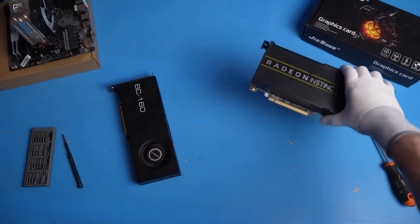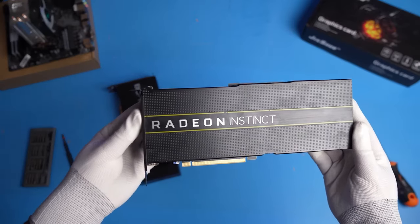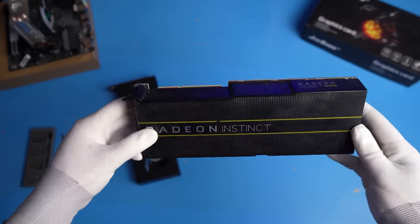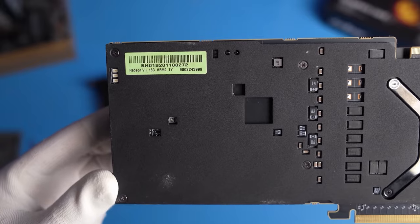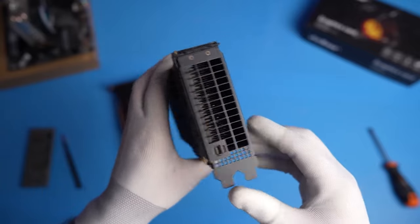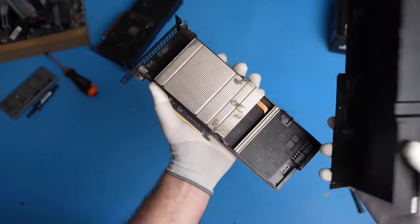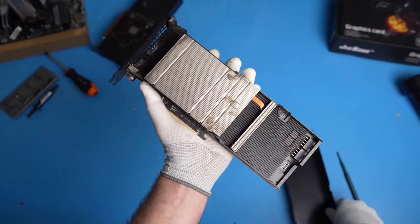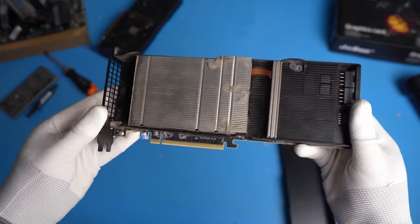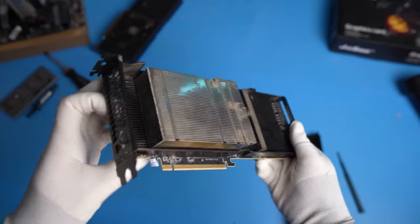Now let's take a look at the other card. AMD Instinct MI50 is a solution for servers, but AMD released a special version of the MI50 specifically for China, which can be distinguished by a sticker with the inscription "Radeon 7 HBM2." In fact, this is a regular desktop Radeon 7, only with server-grade cooling and one video output. And given the fast HBM2 memory, it becomes clear why AMD released such a card specifically for China and what kind of servers utilized it.